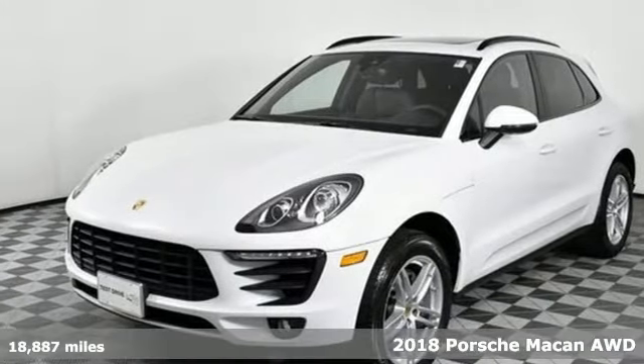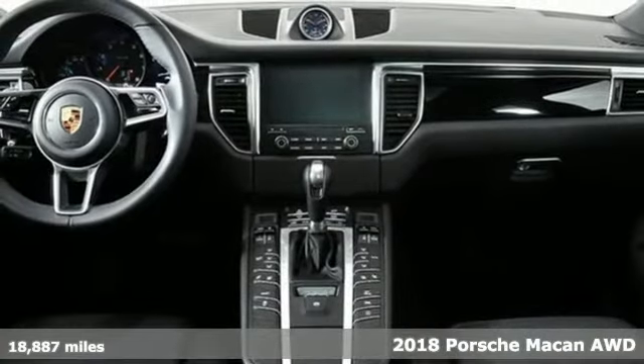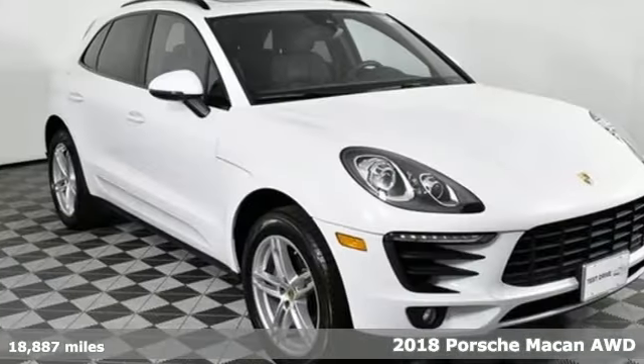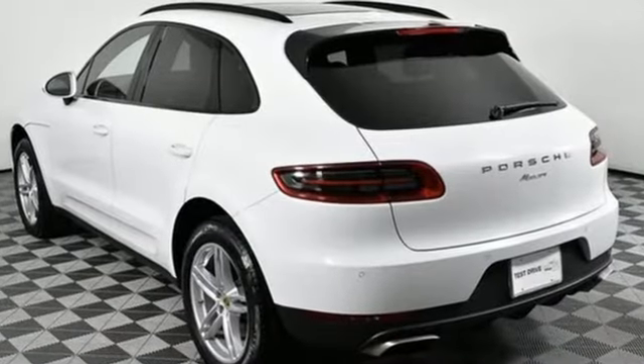Here's a 2018 Porsche Macan. A sports car among a field of compact SUVs, this Macan is ready to treat your life with a big dose of sportiness, practicality, and an unforgettable experience behind the wheel.